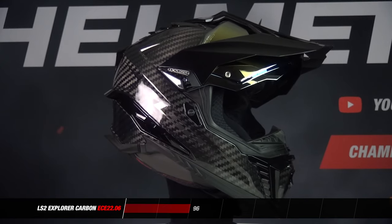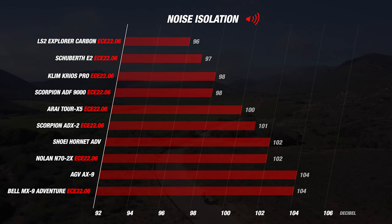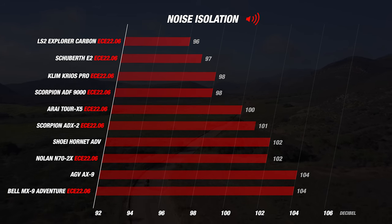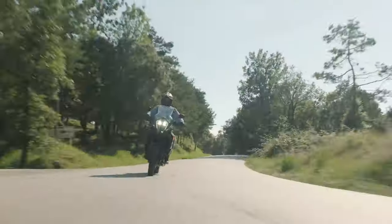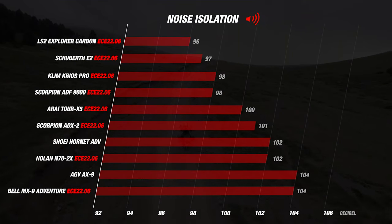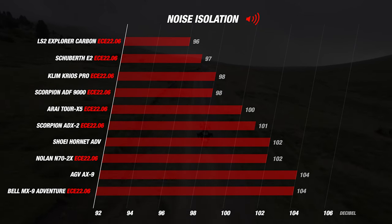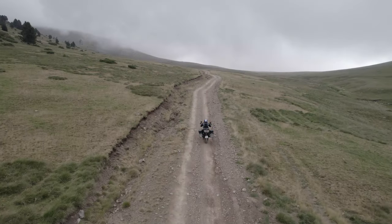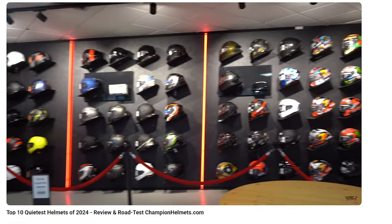The Schubert E2 is only one decibel behind at 97, and the Krios Pro and the ADF9000 closely follow. Even a single decibel difference is clearly audible out on the road. Right in the middle of the list is our newcomer the Arai Tour X5 with a decent result of 100 decibels. From that point onwards the older helmets struggle, dropping down to average measurements of 104 decibels from the AGV AX9 and the MX9. For a quiet helmet, check out our quietest helmet of 2024 video linked in the description.